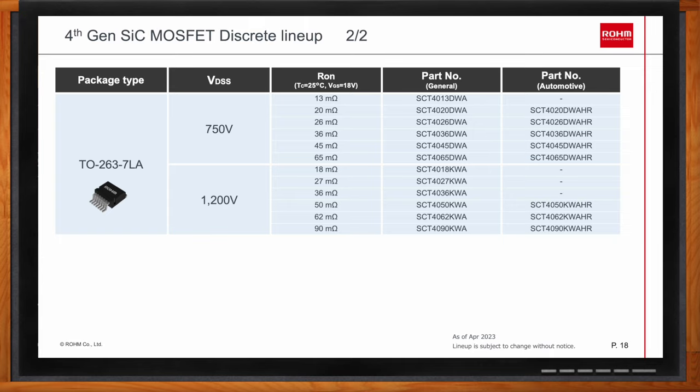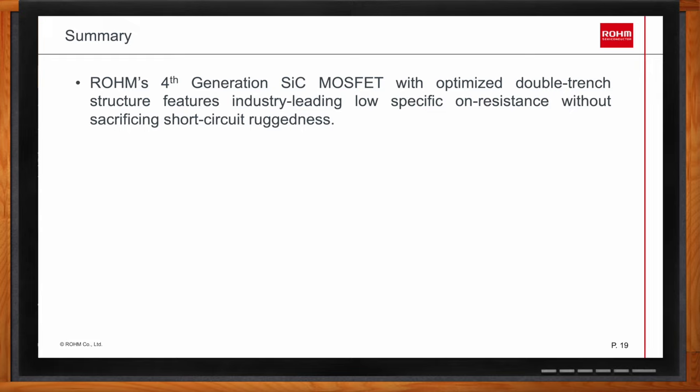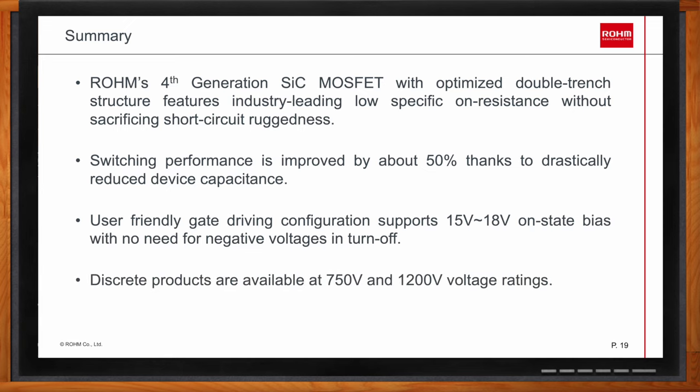In summary, Rohm has released the fourth-generation silicon carbide MOSFET with optimized double-trench structure, featuring industry-leading low specific on-resistance without sacrificing short-circuit withstand time. Switching performance is improved by approximately 50% due to improved device capacitance design. The device is user-friendly, supporting gate drive voltage from 15V to 18V for on-state with no need for negative gate-to-source voltage for turn-off. 750-volt and 1200-volt discrete standard products are available for new designs.